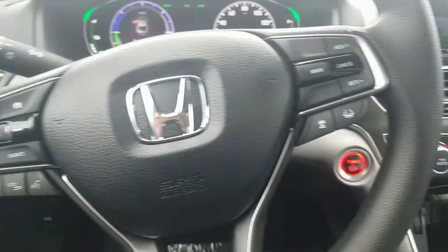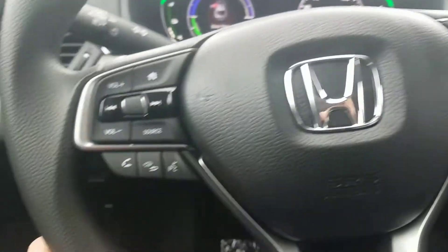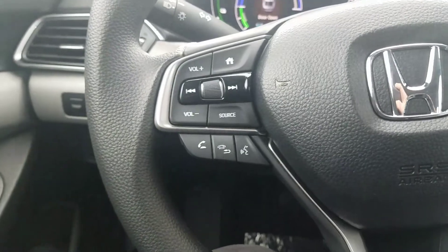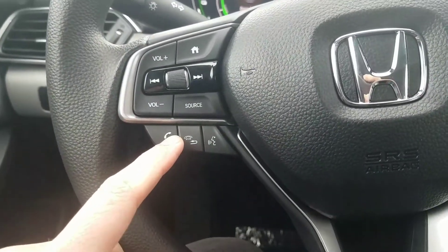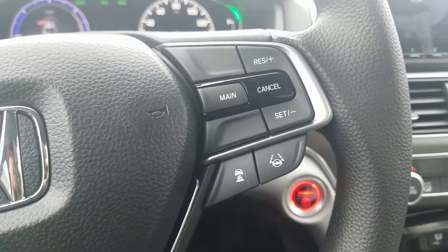Right here is your hands-free steering wheel. This is going to basically allow you to access a lot of the features this car has to offer without even taking your eyes off the road or your hands off the wheel. You have all your call and talk settings, so your Bluetooth, your volume and radio. Over here, that Lane Keep Assist and Adaptive Cruise Control.